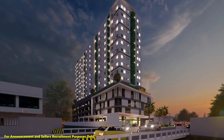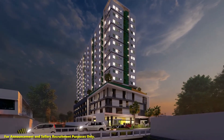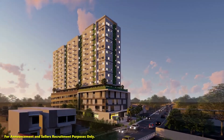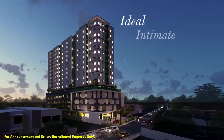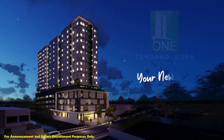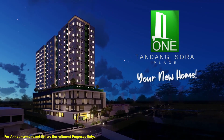Indeed, everything you need is in One Tandang Sora Place. Go for the smart choice. Invest in this ideal, intimate and cozy place, and be proud to call One Tandang Sora Place your new home.